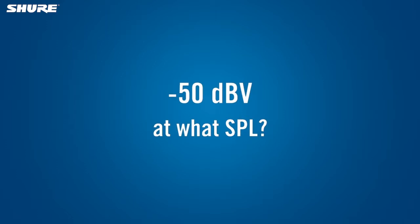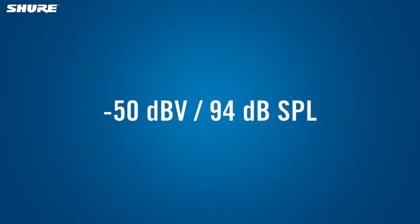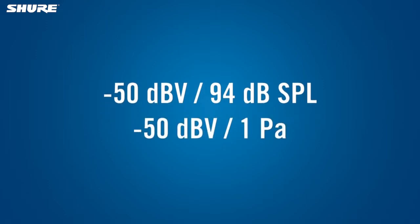Most microphones are tested at a sound pressure level of 94 decibels, also known as 1 pascal. You might see either notation, but they mean the same thing.